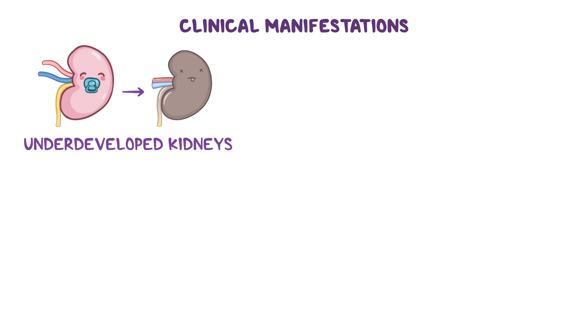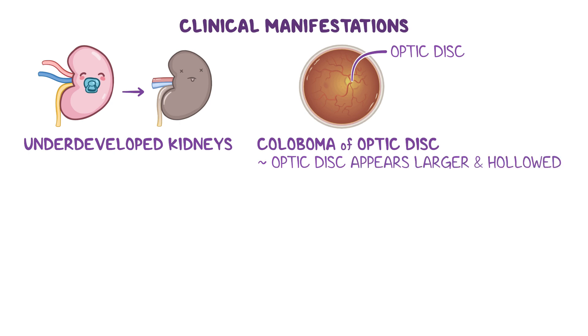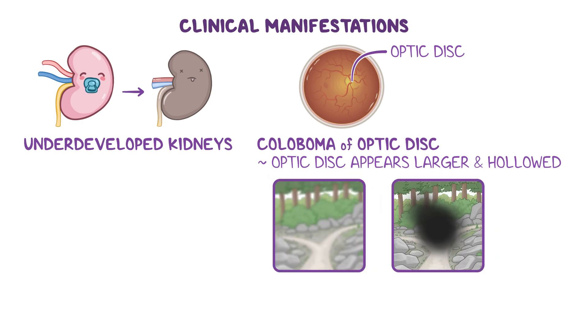The most common eye manifestation is a coloboma of the optic disc, a birth defect where the optic disc — the point where the optic nerve exits the eye — appears larger and hollowed because it didn't develop as usual. Depending on the extent of the coloboma, individuals may experience vision loss or blind spots, especially when coloboma affects the macula, which is the part of the eye responsible for the sharp, central vision needed for activities like reading or driving.